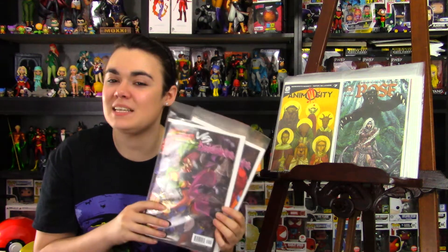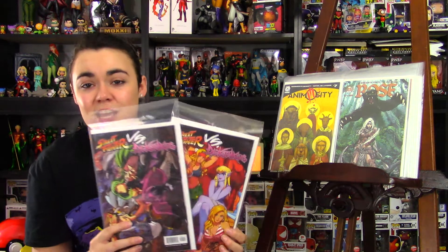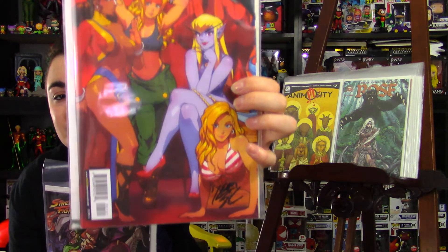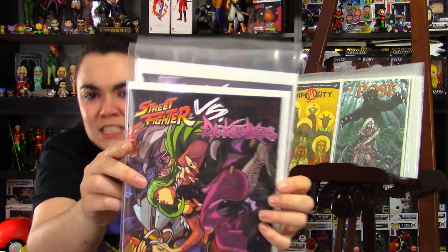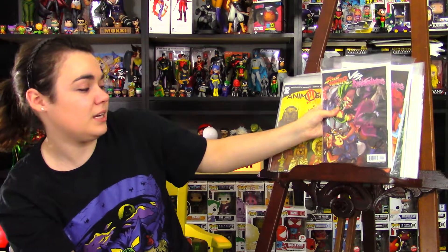And probably the comic I was most excited about — that I wasn't even sure if I was going to be able to get my hands on — Ken Shu Chung came back to my local shop because his brand new book just got released today. That is Street Fighter vs. Darkstalkers issue 1. I picked up both the A and B cover, and I got them both signed. Really excited to read this — cannot wait.